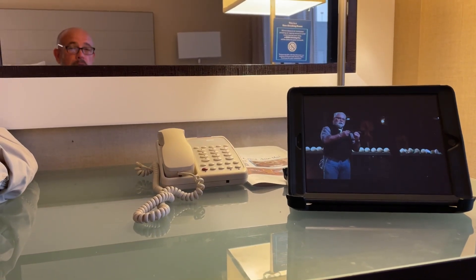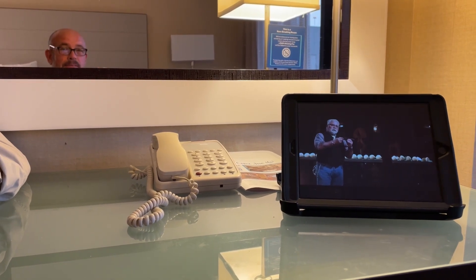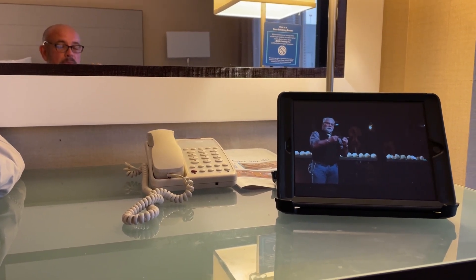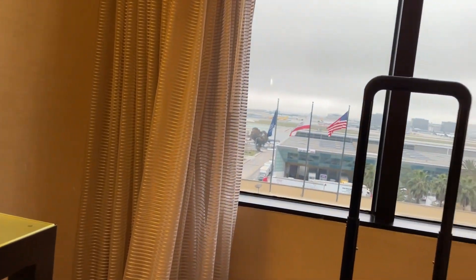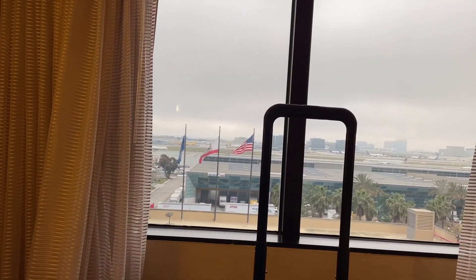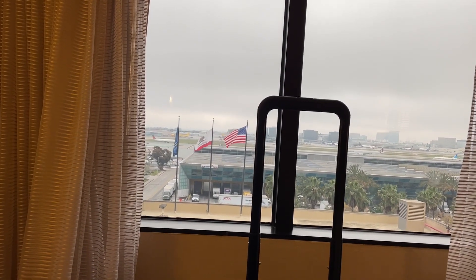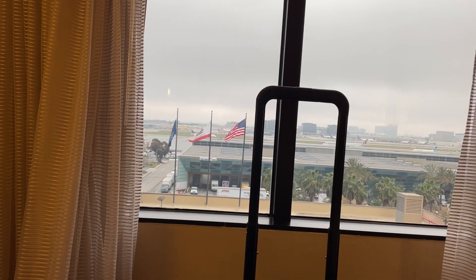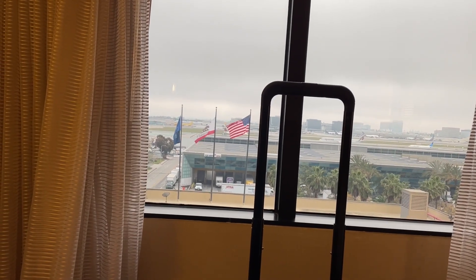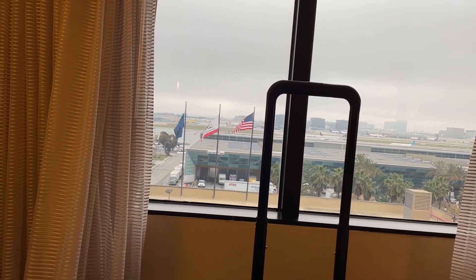I'm going to watch a little bit of Forged in Fire. I ate a burger, gonna get a good night's sleep — got a big travel day tomorrow. And there's my view of the runway down at LAX. There's a plane taking off, a couple of planes taxiing. So glad I didn't have to drive out.